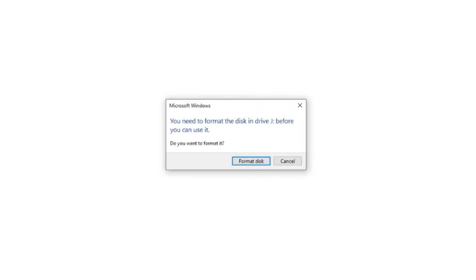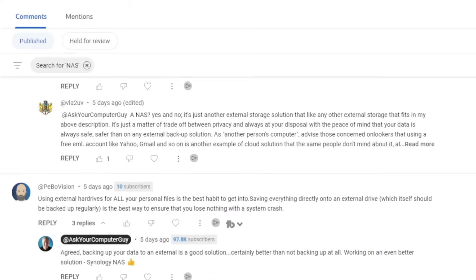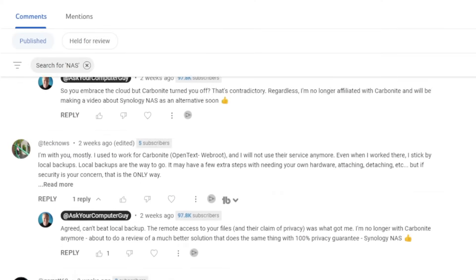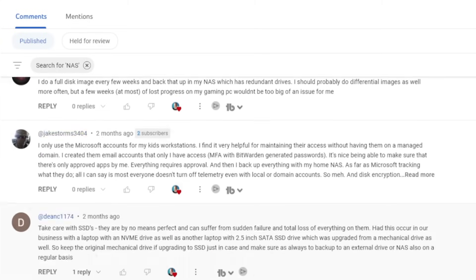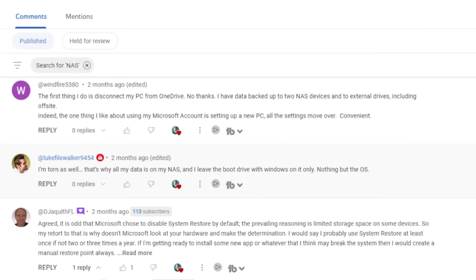And if you have anything important on that drive, you may very well have just lost everything. Every single time I talk on my channel about backing up your data, I get tons of comments from people saying to use a NAS server. Okay, I'll bite. Let's talk about NAS servers.